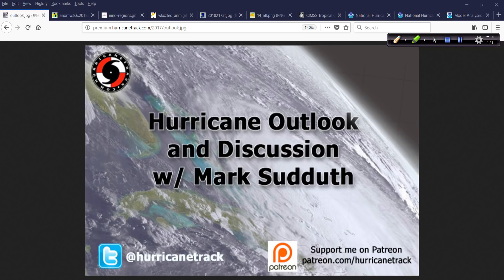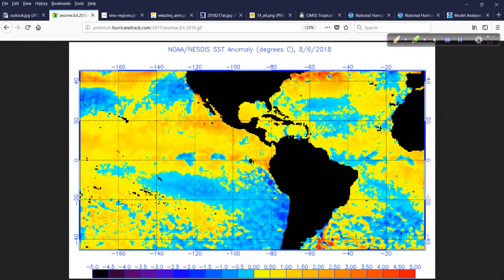Good afternoon, Mark Suddoth, Hurricanetrack.com here with your Hurricane Outlook and Discussion for Monday, August 6, 2018. Starting off today's long discussion — it's usually a lengthy one on Monday because we look at a lot more than just what's going on in the tropics in the immediate vicinity of land. We also take a gander at sea surface temperature anomalies, check on the state of the ENSO or El Niño Southern Oscillation, and other interesting things.